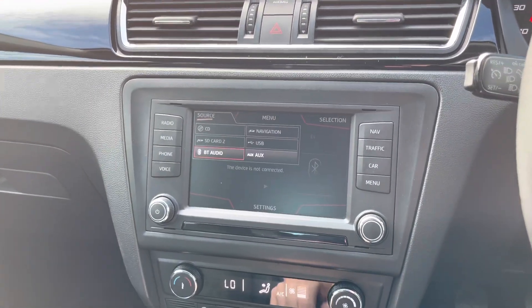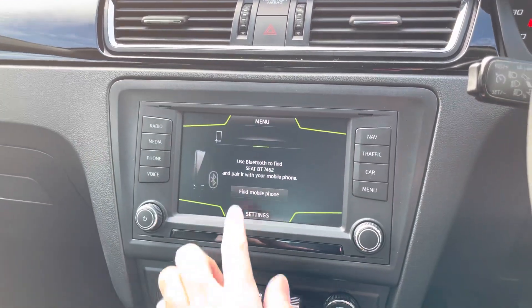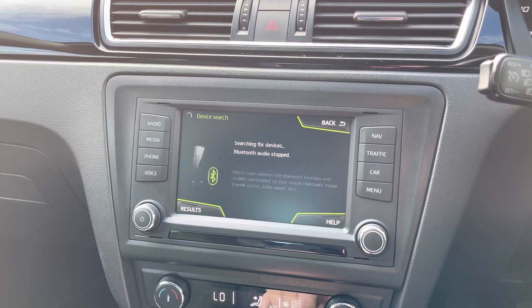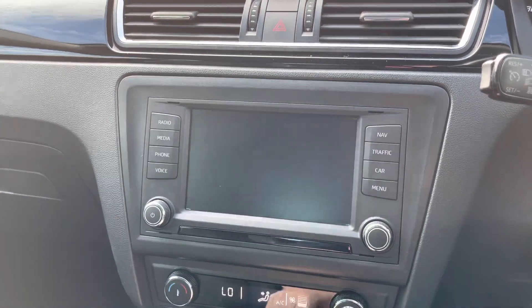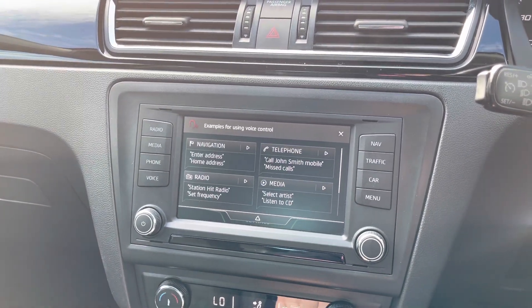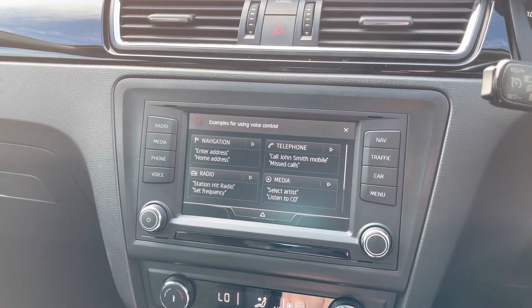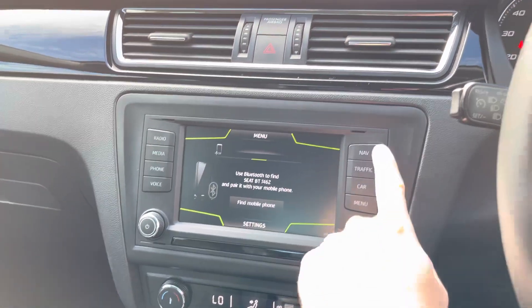In the media section you can connect your own audio source. You've got a CD player, SD input, USB, and auxiliary input. There's a Bluetooth phone menu where you can safely make and answer phone calls while on the go, so you don't miss any important calls. There's also voice control where you can ask the vehicle to do things like set a radio station or call someone.